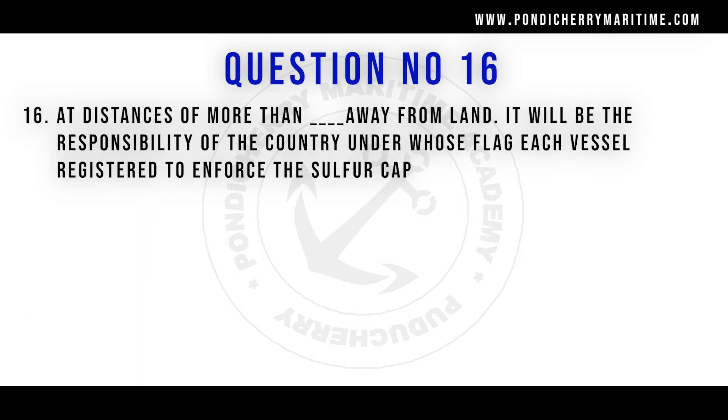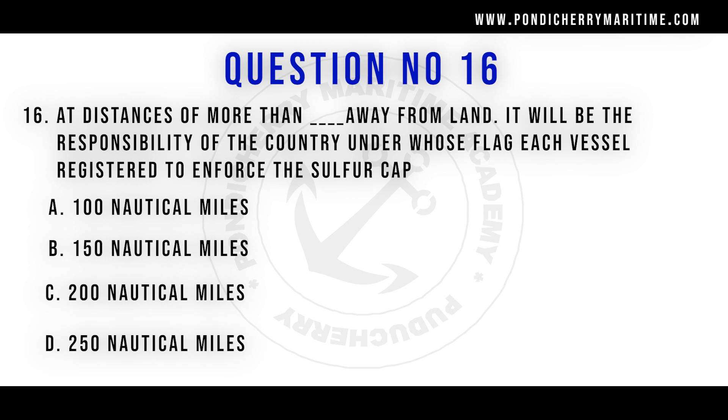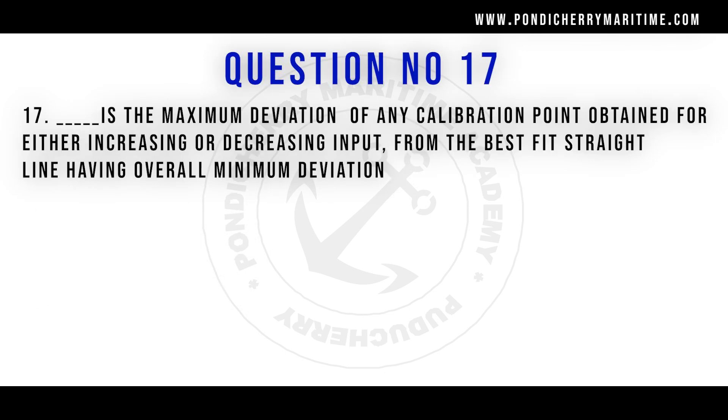Question number 16: At a distance of more than how far away from land will it be the responsibility of the country under whose flag each vessel is registered to enforce the sulfur cap? Options are 100, 150, 200, and 250 nautical miles. The right answer is 200 nautical miles.